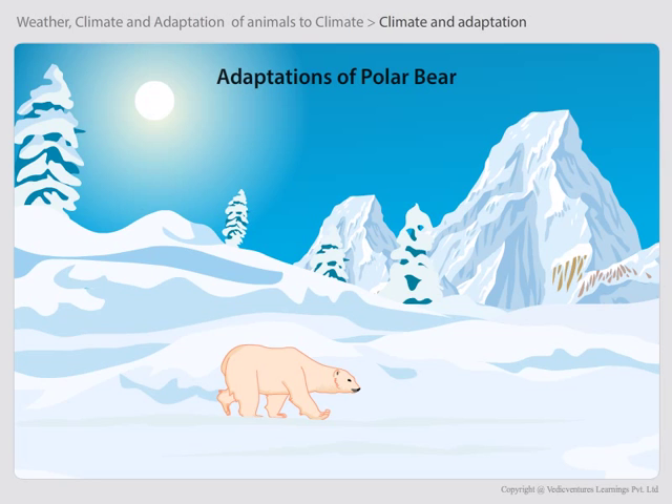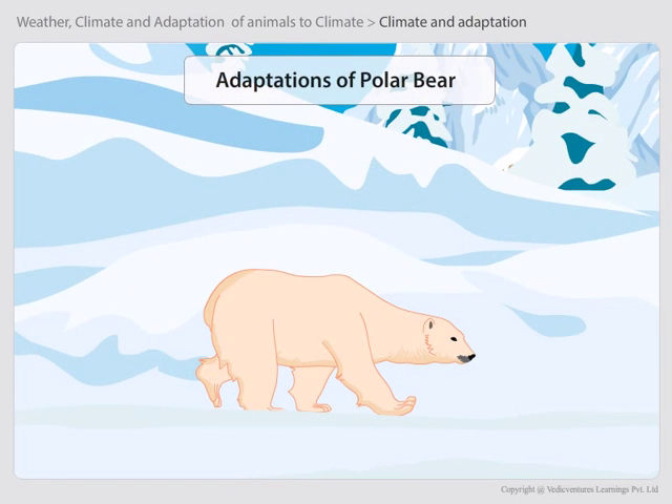Adaptations of Polar Bear. Polar bears possess special features to protect themselves against the extreme cold climate of polar regions. One such adaptation is white fur. Polar bears have white fur so that they are not easily visible in the snowy white background, which protects them from their predators.